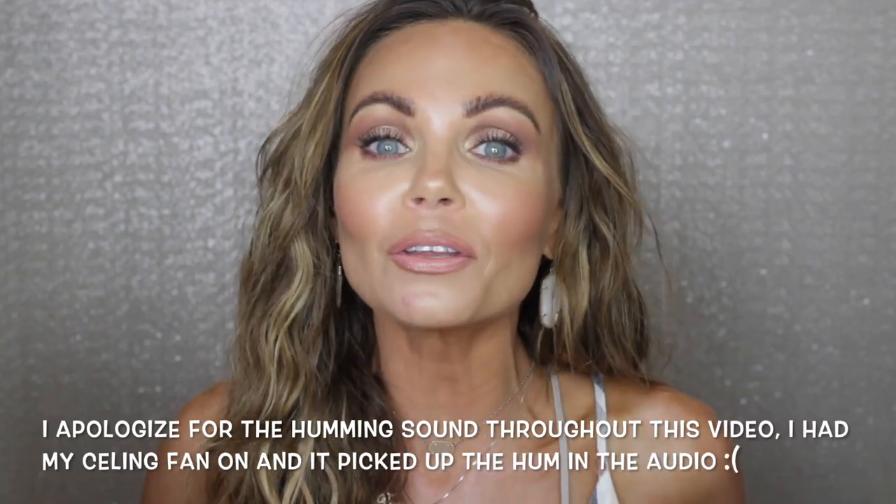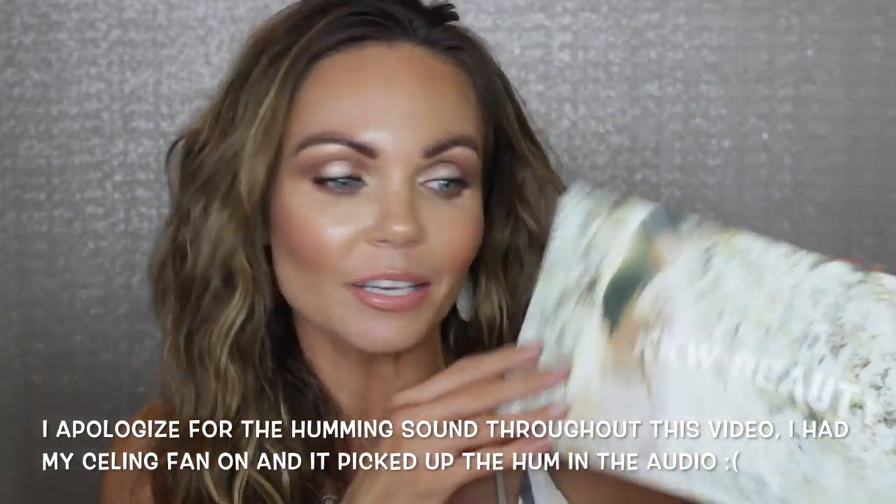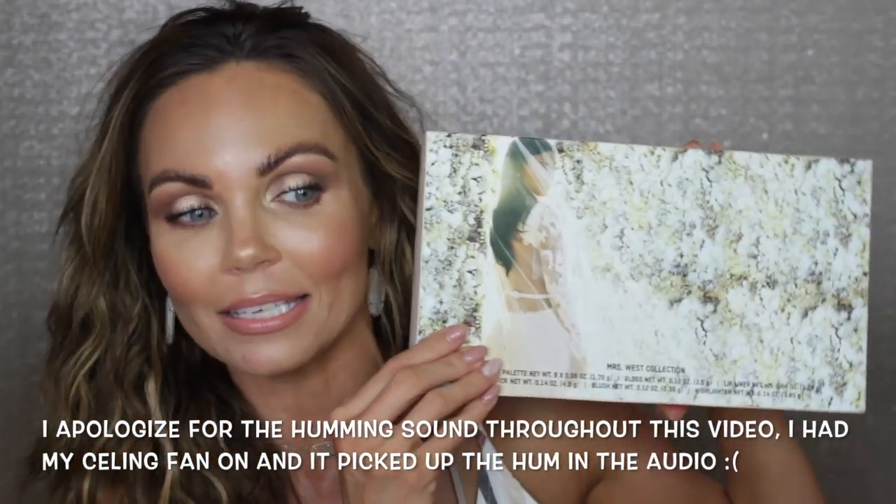Hi everyone! Welcome back to my channel. Today I am going to be giving you guys my first impressions and somewhat of a review on the new collection from KKW Beauty. This is the Mrs. West collection.